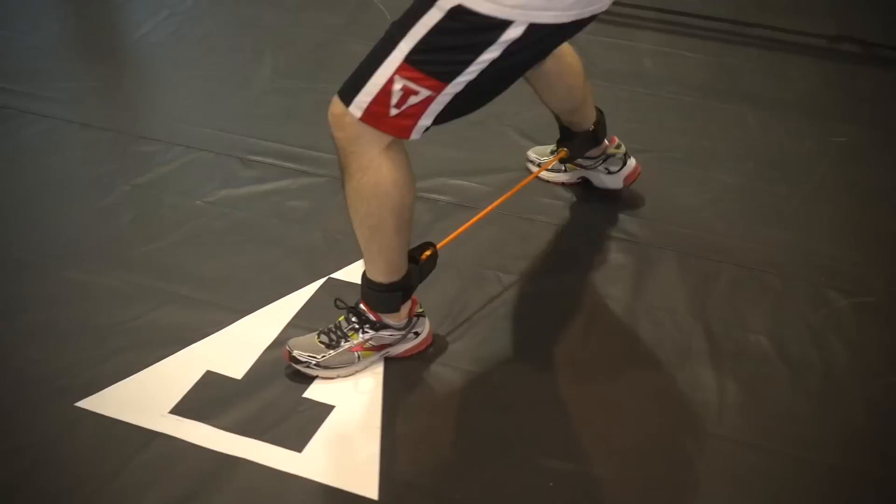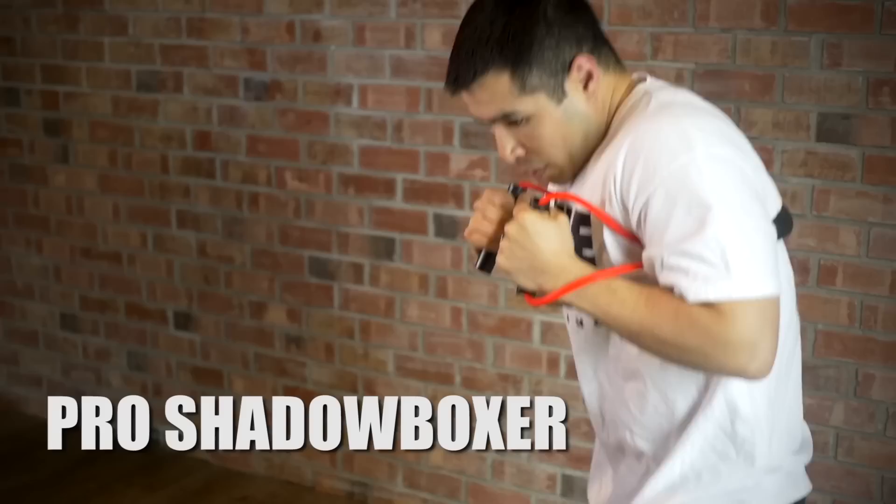Fast feet is just that — the resistance increases your mobility in the ring. If you can warm up with this for a few rounds, it will definitely add some spring to your step.